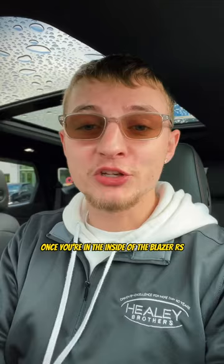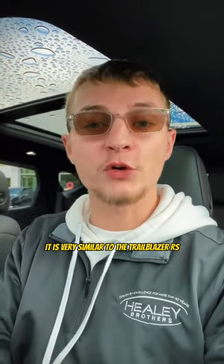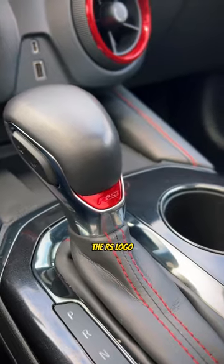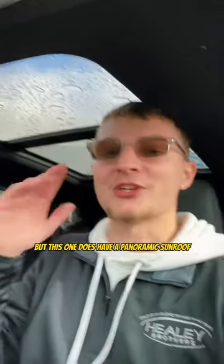Once you're inside the Blazer RS, it is very similar to the Trailblazer RS. You see red stitching and highlights all throughout, the RS logo, and a sport mode, but this one does have a panoramic sunroof.